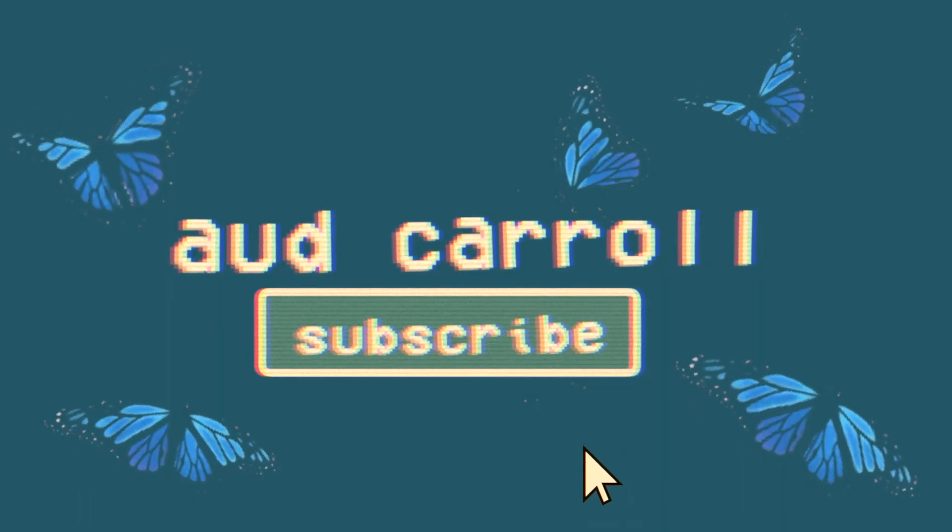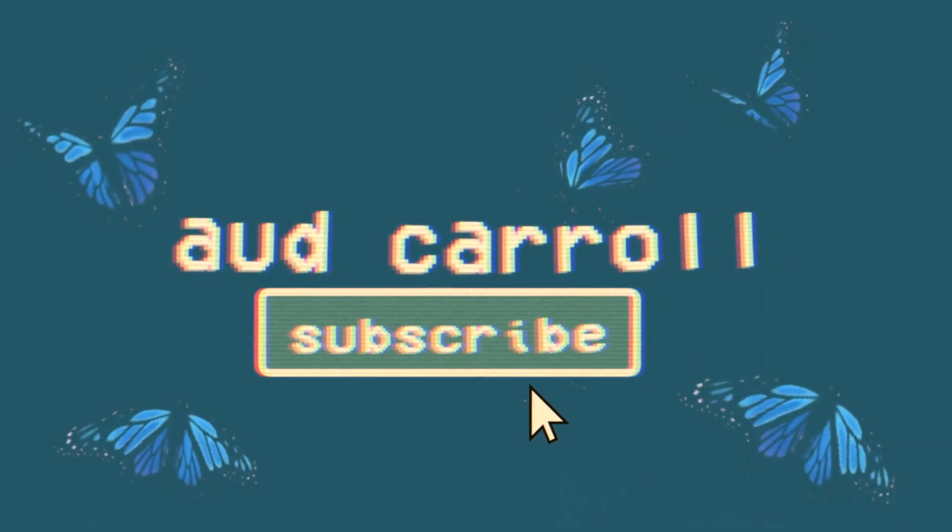Hey guys, it's Audrey and welcome back to my channel. Today I'm going to be doing a little vlog of my week — a few days of Thanksgiving break. Taylor's home — she's my sister for anyone who doesn't know — and today we decided we're going to go thrifting, so we're just going to take you along.